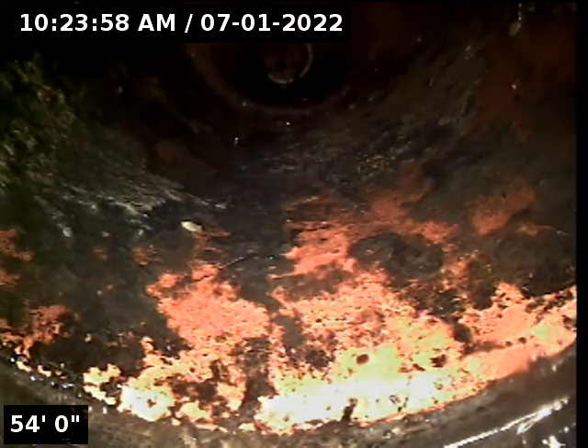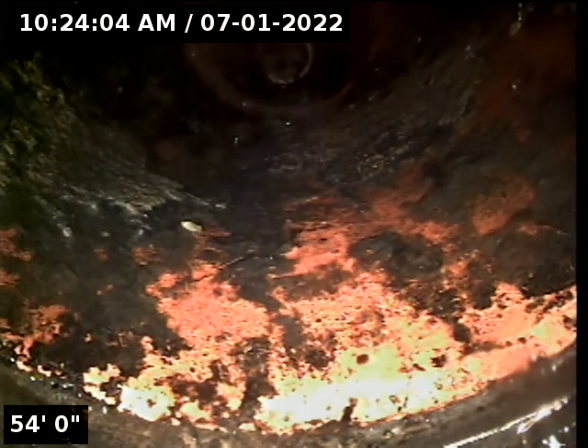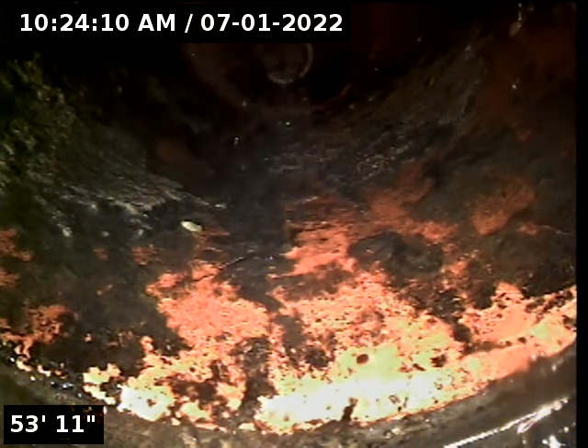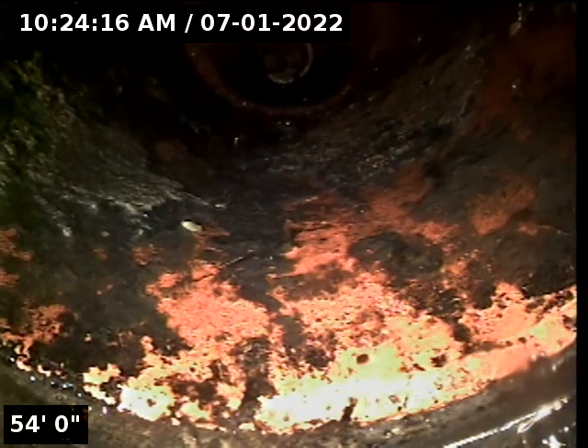We are at work order 3846. This is one of the lines we just hydro jetted — it actually covers two of the mobile homes here at a mobile home community. Right now the camera is actually vertical, looking straight up into one of the homes, and we're going to pull the camera from here out back towards the manhole.